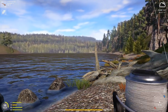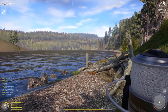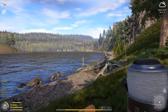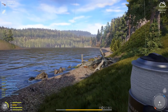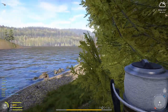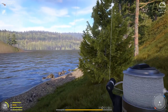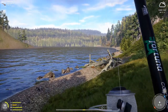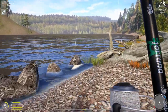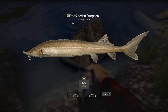Holy cow, this took way too long — 40 to 50 minutes, maybe closer to 40 minutes. Now it's the hard part of bringing it in. It's not stuck on that rock — good. It doesn't look big at all... 48 kg East Siberian.